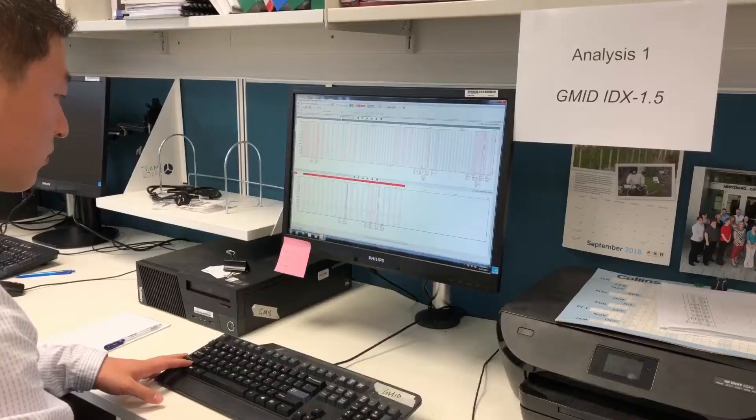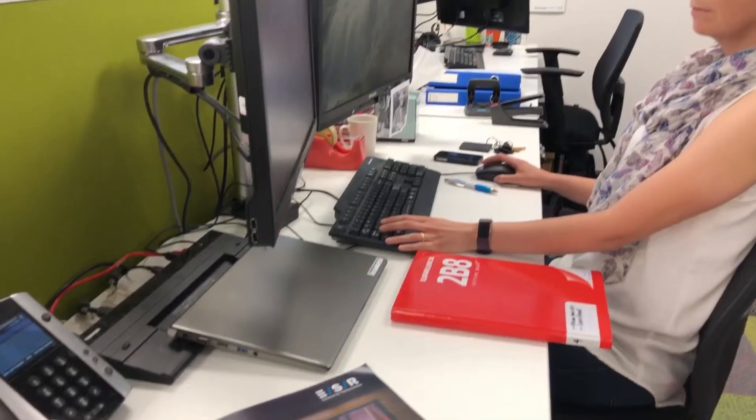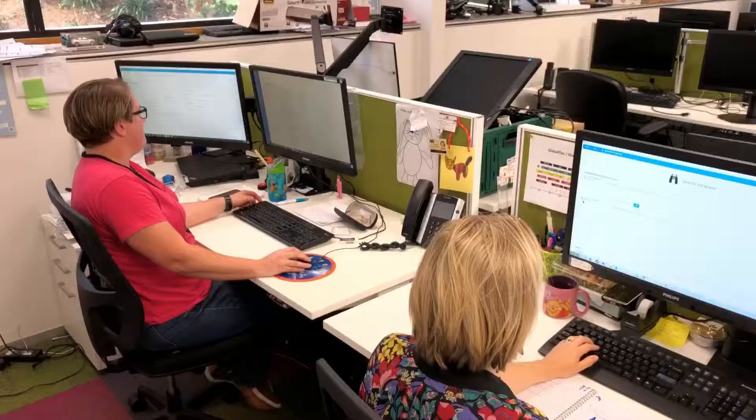StarMix isn't only a software solution that we offer internationally. We also wrap a whole lot of other really important support, training, and mentoring around the software to ensure that the laboratories we provide it to can be really successful through the validation process.